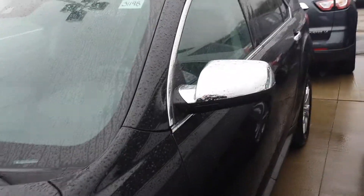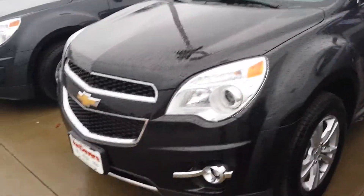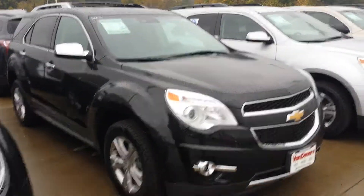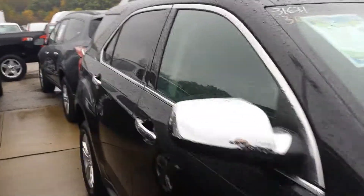The black granite LTZ also gives you the chrome appearance package on the roof rack, the mirrors, the door handles, and the fog lamps. This is our last 2013 Equinox LTZ left. We do have a couple others but they are 2014s.